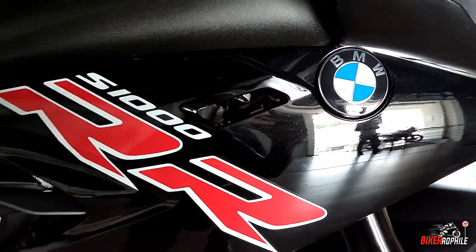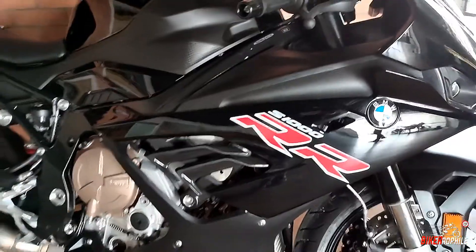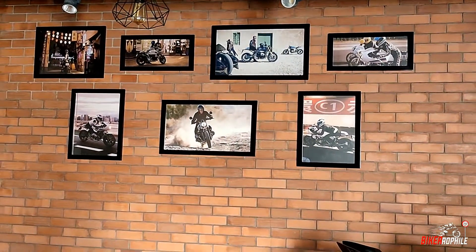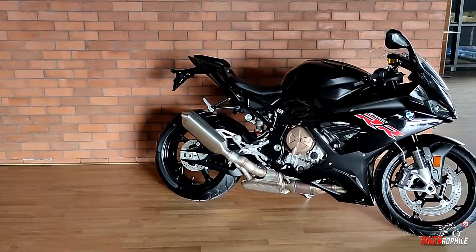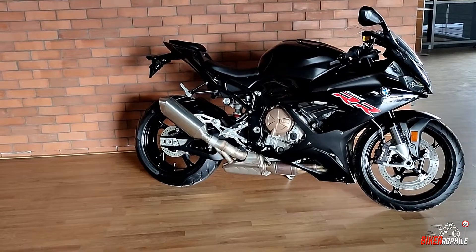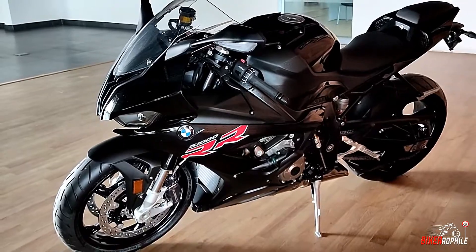BMW Motorrad initially made this bike to compete in the 2009 World Superbike Championship. Now commercial and in production, the S1000RR became the benchmark in the liter class segment by its ultimate power, performance, and being the first production motorcycle with ABS as standard along with other electronic aids. The bike looked out of this world in its first raw form, with unconventional design and alien headlights — in short, a race bike turned dream bike.